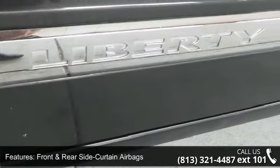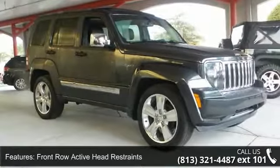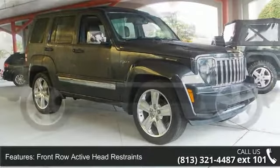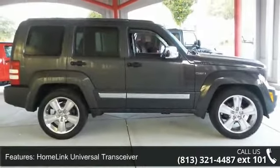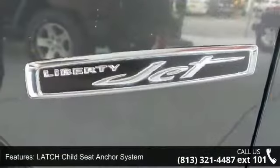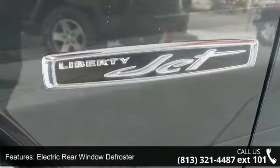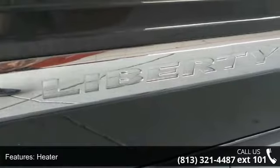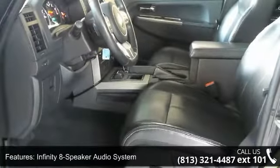Enjoy these notable features: advanced multi-stage front airbags, enhanced accident response system, front and rear side curtain airbags, front row active head restraints, HomeLink universal transceiver, latch child seat anchor system, electric rear window defroster/heater, Infinity 8-speaker audio system, and power adjustable heated front seats. Let us put you in the driver's seat today — call or click to contact our dealership.